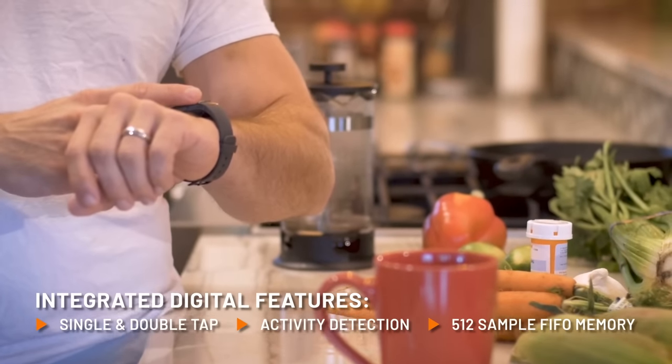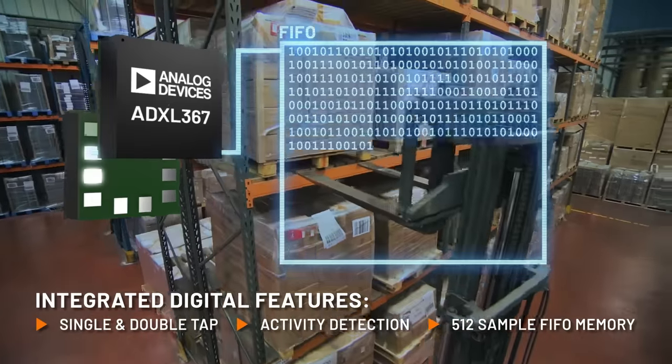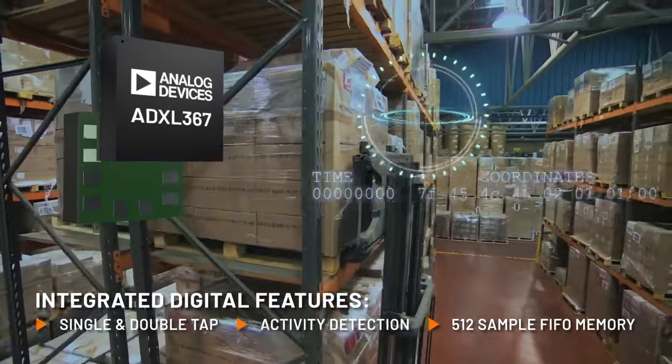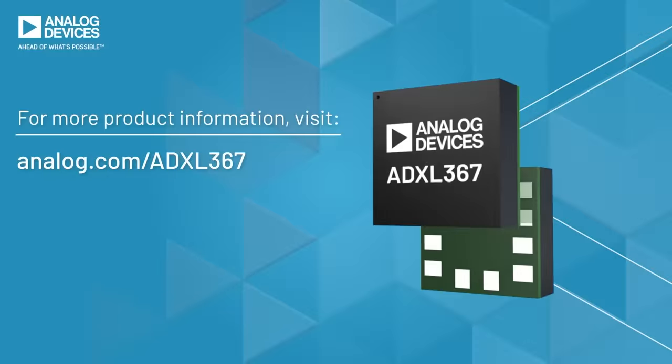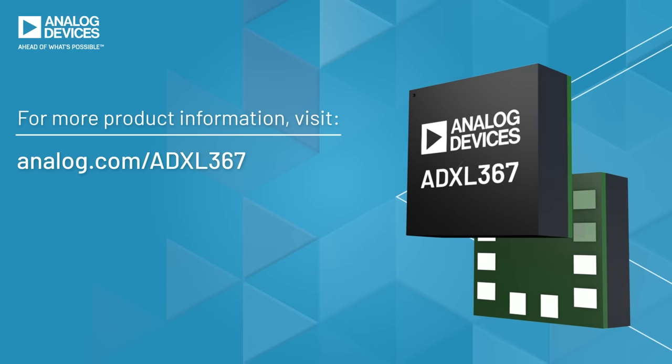Integrated digital features like single and double tap, activity detection, and deep FIFO offer the ability to manage system-level power consumption by waiting for particular motion signatures to power up or down the system. Focus on motion, not battery life, without compromise with the ADXL367.